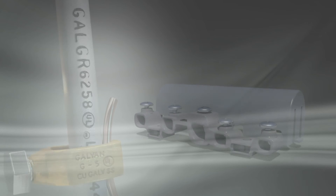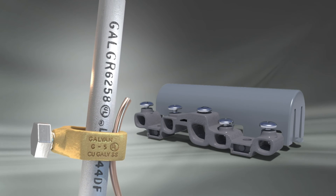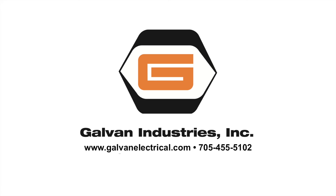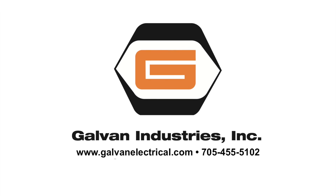For safe, code-compliant grounding and satisfied customers, stock only Galvan UL-listed ground rods, clamps, couplings, and inter-system bonding terminations. Play it safe with Galvan. Contact Galvan or your Galvan representative today.